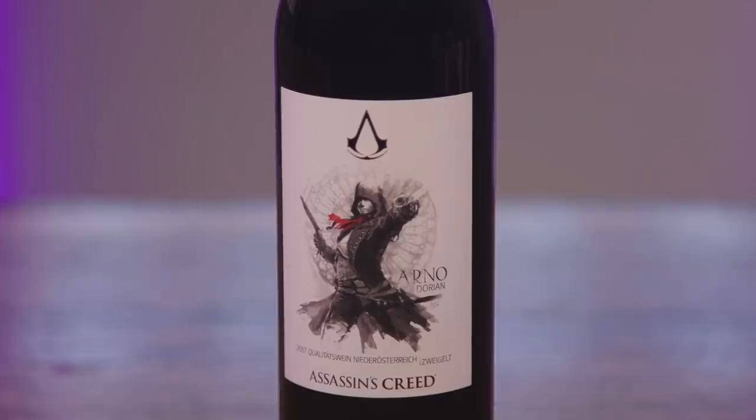Next up — Arno. 2017 Qualitätswein Niederösterreich Zweigelt, Produktiv Austria. That means quality wine from Lower Austria. I replayed that game recently for something I did on PS4 — it's still not great, it's okay. I would pair this with an Argentinian steak.